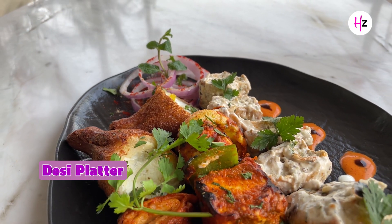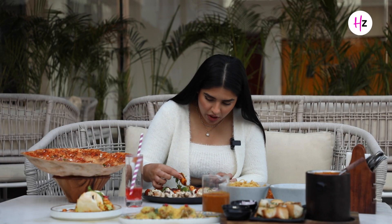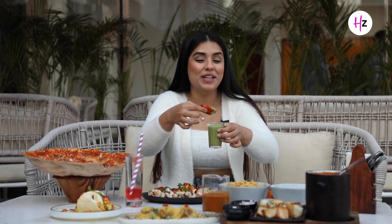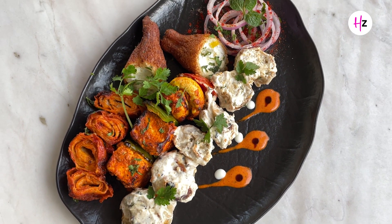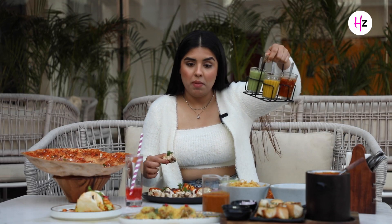Next I am going to try the desi platter. There are malai chaap, tandoori chaap, panitikka, dahi kishole, and I also see mushroom. So we are going to try this. The tandoori chaap and malai chaap were both very tasty. They have also given me a whole chutney platter, including a mango chutney.